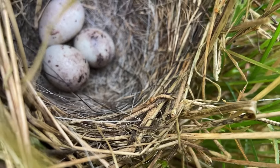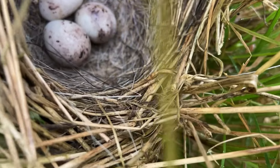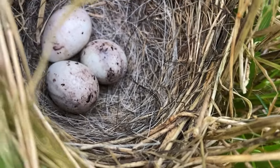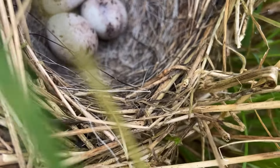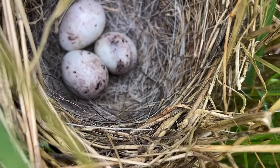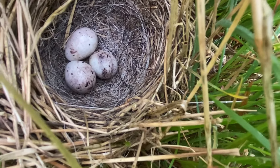Yellowhammer off that clutch. Look at them eggs — look at them eggs. Beauties. Wow.